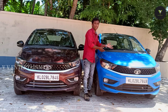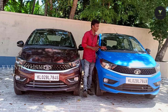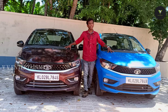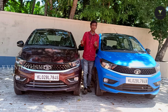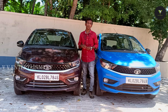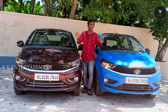In this entry-level hatchback segment, we have a 4-star safety rating. We have dual airbags. It includes ABS, EBD, Corner Stability Control, and seatbelt features.